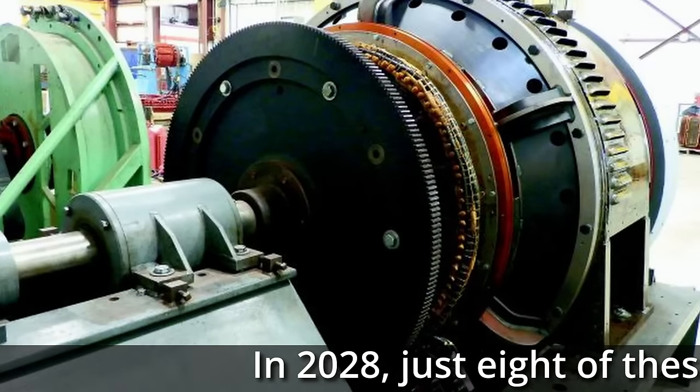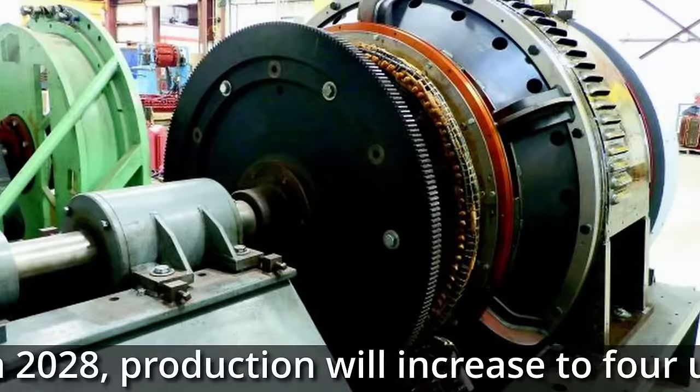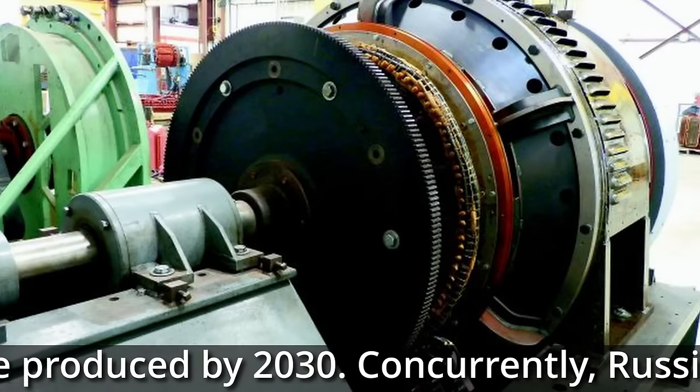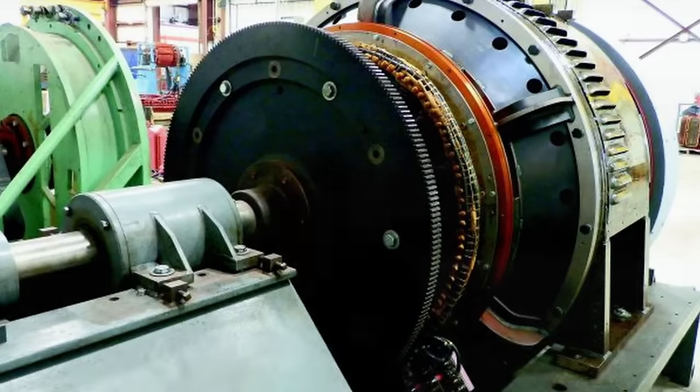The next three GT-110 turbines will be manufactured and delivered in 2025 to 2026 for the modernisation of the Novo-Kershask power plant. The production plant is to release two such turbines per year. However, from 2028, UEC — United Electrical Combustion, part of Rostec — plans to double serial production to around four turbines per year, made possible by the construction of a new mechanical assembly plant in Rubensk.